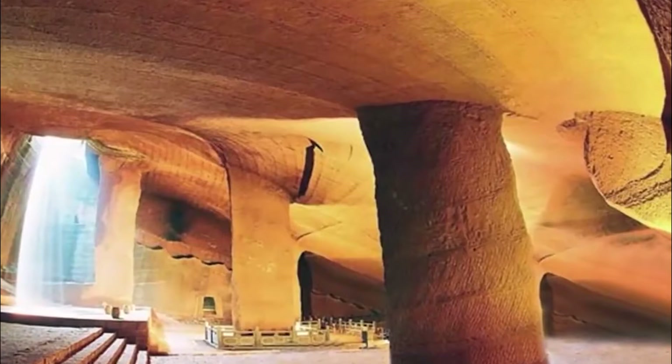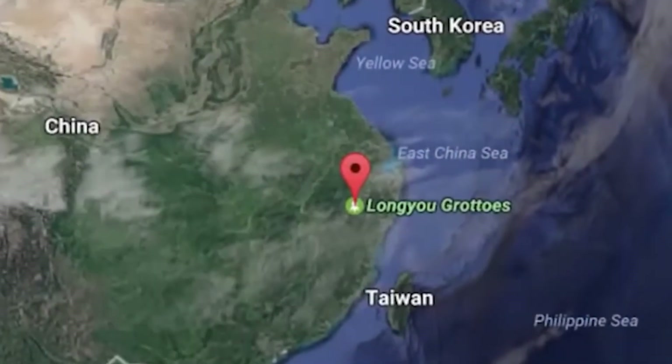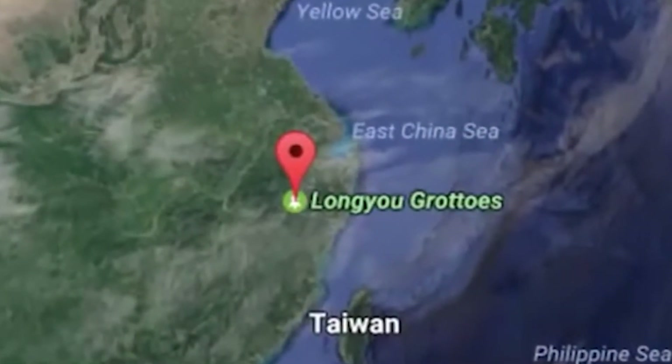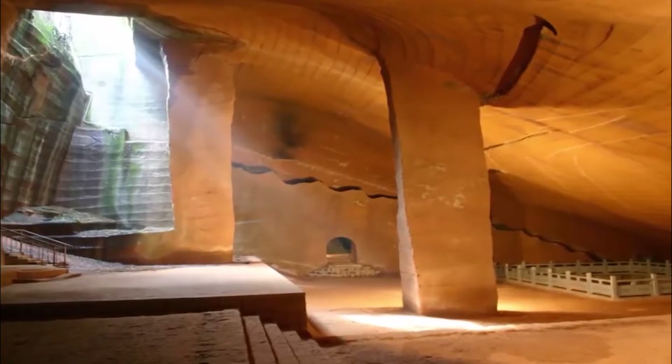The Longyou Caves are a series of large artificial sandstone caverns located at Phoenix Hill, close to the village of Xi, Shiyan County, by the river in China's Zhejiang Province. The caves were discovered by local farmers who were pumping water out of five small pools on rough flat ground in 1992.